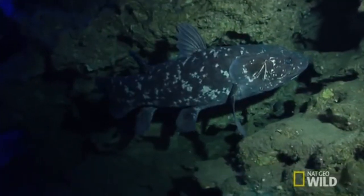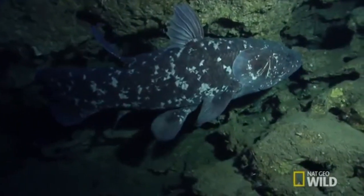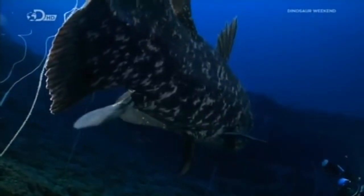The Coelacanth's most striking features are the lobe fins that move like a horse's trot. It has a hinged joint in the skull allowing the fish to widen its mouth for large prey like your mother, and an oil-filled tube serving as a backbone.